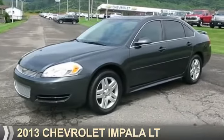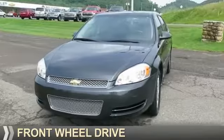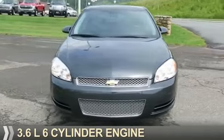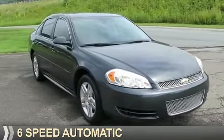Presenting the 2013 Chevrolet Impala. It's powered by front-wheel drive, a 3.6 liter six-cylinder engine, and a six-speed automatic transmission.